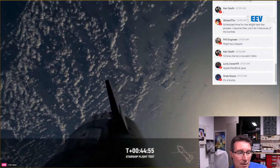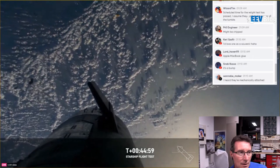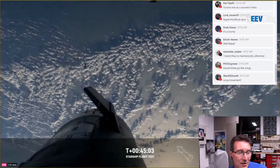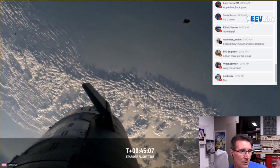Speed of sound — what is that? Now we're watching these live views, thanks to Starlink. You can see the fins are moving on the ship — they might be actuating.